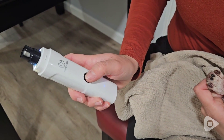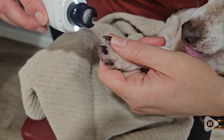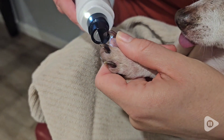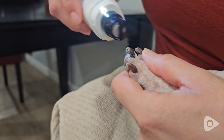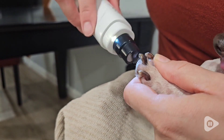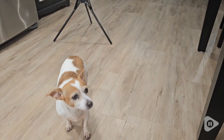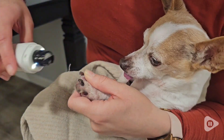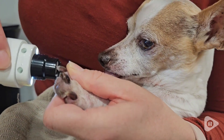The nail grinder is not very loud — you can hear that in this clip — which makes it so much easier to not startle the dogs while you're working on their nails. My sister's other dog wasn't even bothered; he came to see what the sound was, but normally when he hears nail grinders he runs away. And how cute is our little old man that just sits here and lets us trim his nails.